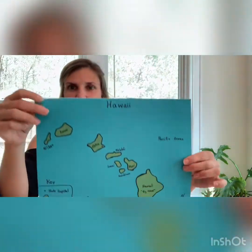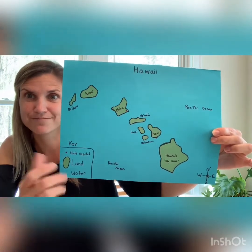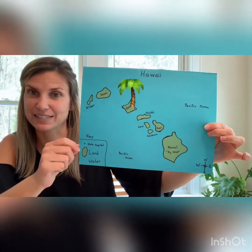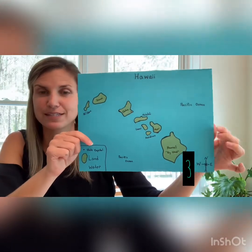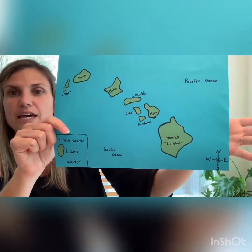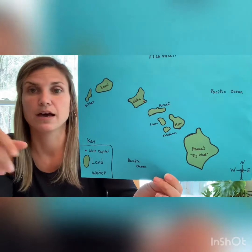Let's take a look. If you look at the key, what color does it say the land is? If you said green, you got it right. And what color is the water? Blue. All of this blue is representing the Pacific Ocean, and the land represents all the different islands. The third feature of a map is called a compass rose. Down here you can see directions: north, south, east, and west. That tells you which direction you're headed — whether you're going north, south, or another direction.